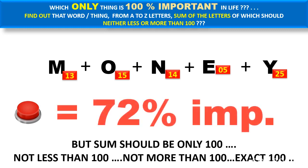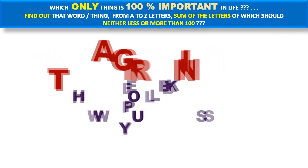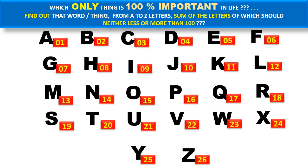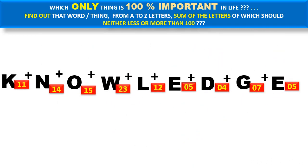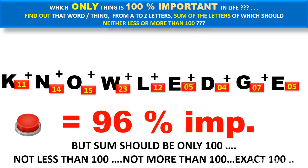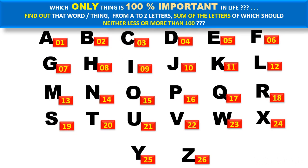I will help you with some more words. Look at this — which word makes a hundred? Take 'knowledge': I think you might be thinking of this, but the sum of knowledge is only 96. The sum should be exactly one hundred, not less, not more.